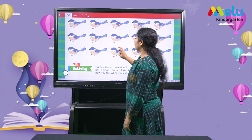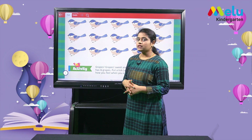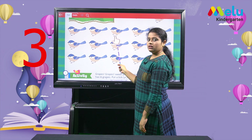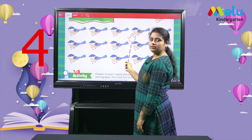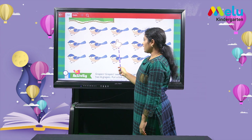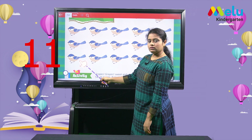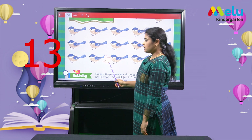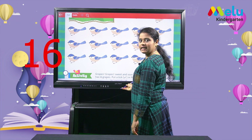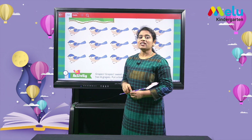We have few birds here. Let's count how many birds are there: 1, 2, 3, 4, 5, 6, 7, 8, 9, 10, 11, 12, 13, 14, 15, 16. We have 16 birds here.